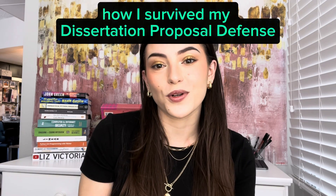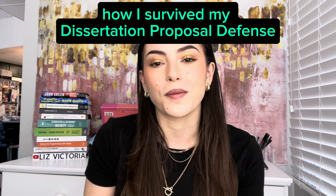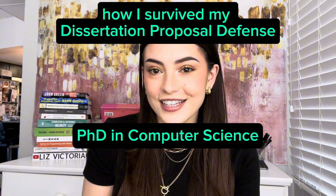Today I'm going to be sharing the story of how I survived my dissertation proposal defense for my PhD in computer science. For those of you who don't know me, I'm entering my fourth year in a doctoral program for computer science. Before that I double majored in math and computer science, and I have been busy working hard on the proposal defense — that took a lot of last semester and winter break.